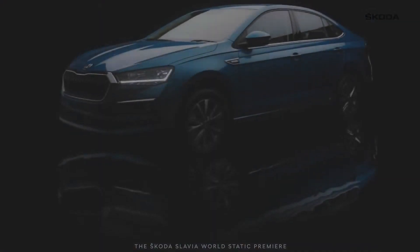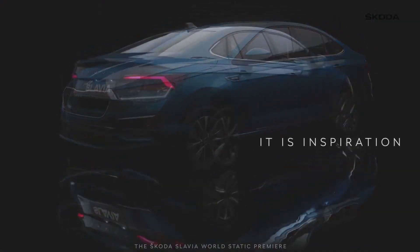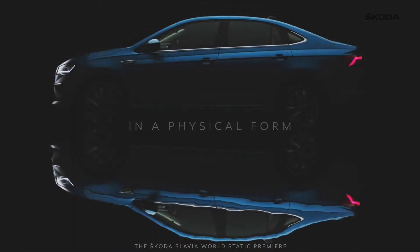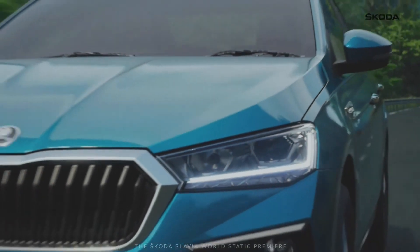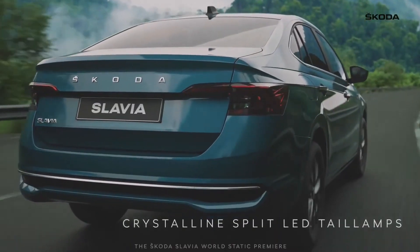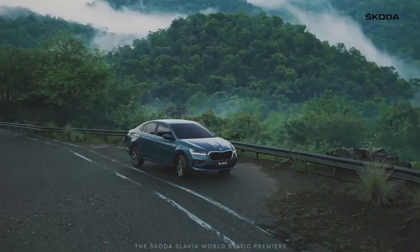Skoda has finally revealed the Slavia sedan, a replacement for the aging Rapid sedan, based on the MQB platform which also underpins the Skoda Kushak and Volkswagen Taigun. Skoda claims it has achieved a 95% localization for the sedan in India.